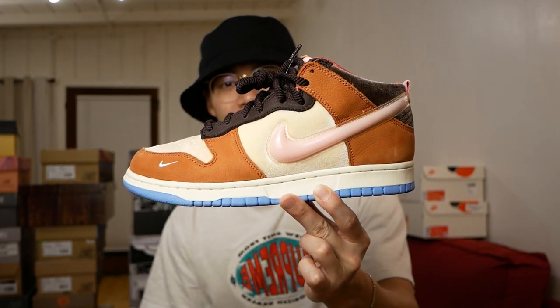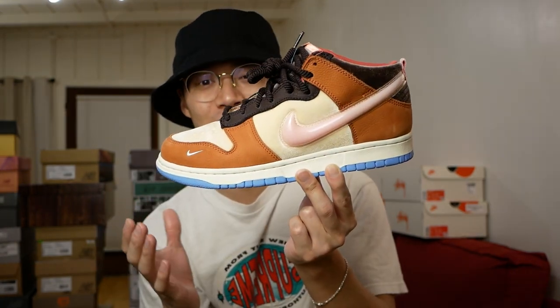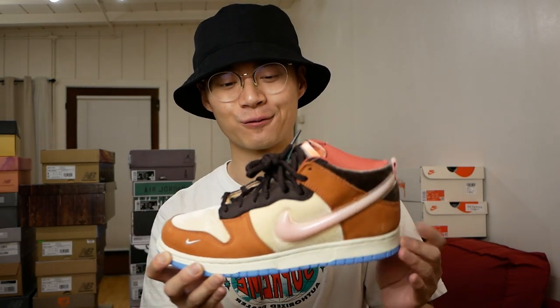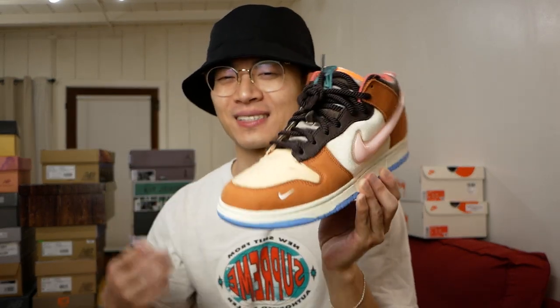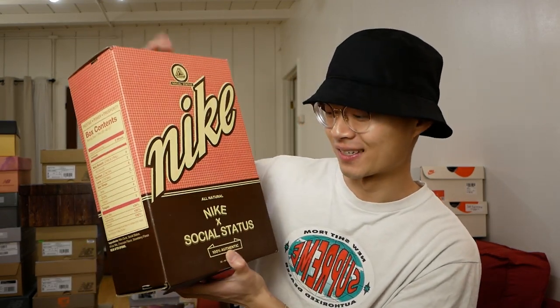Up next, a sneaker I don't wear too much just because of the cut and shape — these are the Social Status Nike Dunk Mids. The materials used, how they added a 3D Swoosh, and the whole execution of the theme is very cool collaboration. I need to figure out how to style this one more because of the shape. Also very underrated — just look at the box.